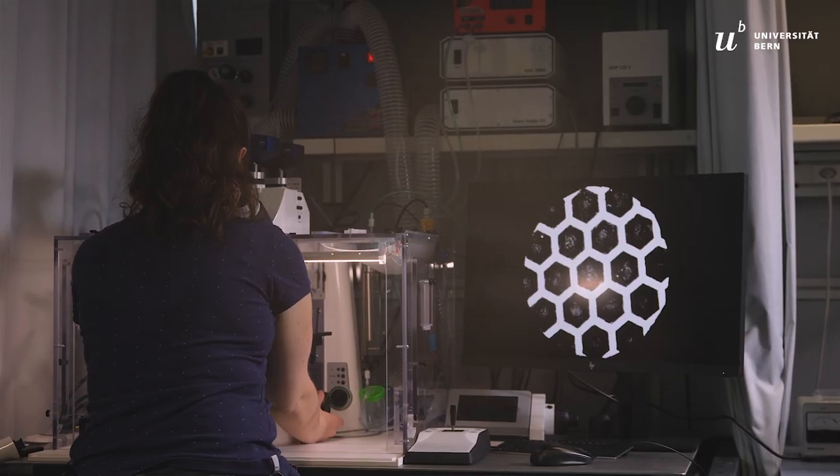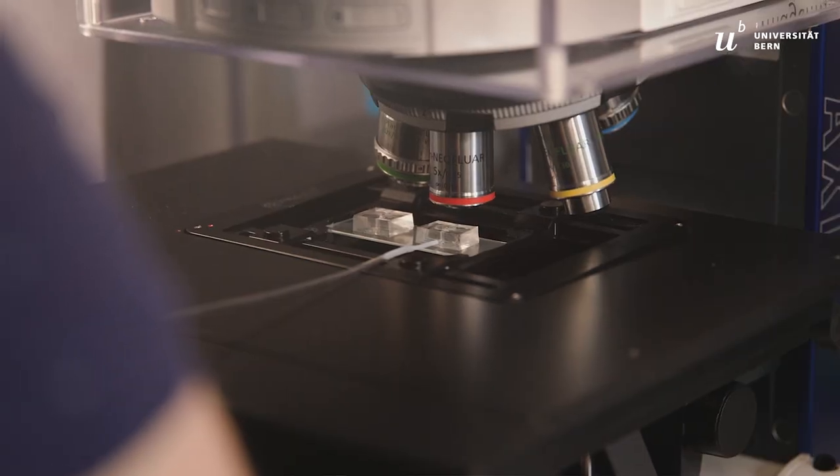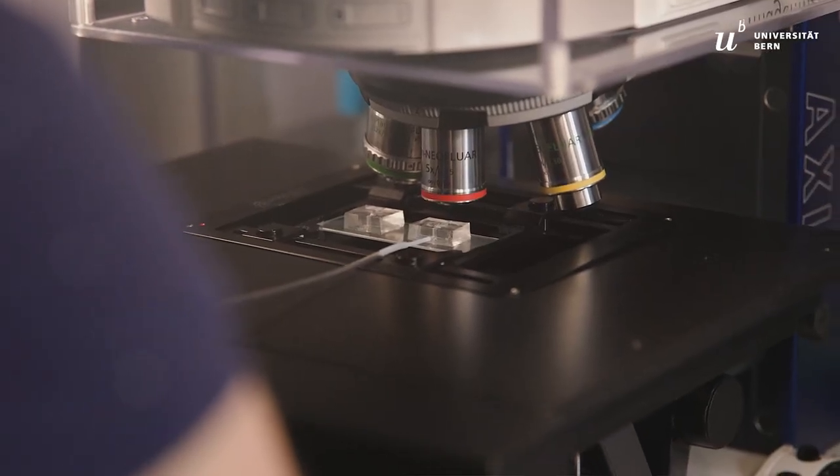The first-generation lung-on-chip uses a thin polymeric membrane to support the cells. In sharp contrast, the second-generation lung-on-chip that we developed during my PRG project uses a biological membrane made of collagen and elastin, two molecules found in the lung.